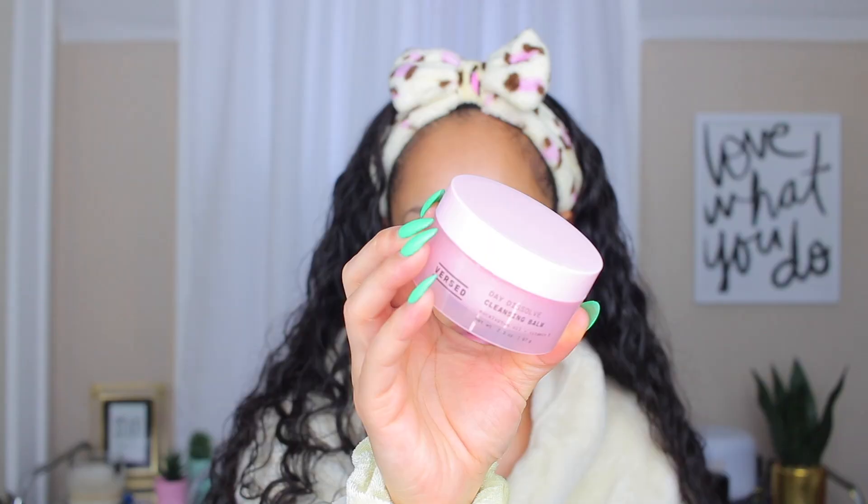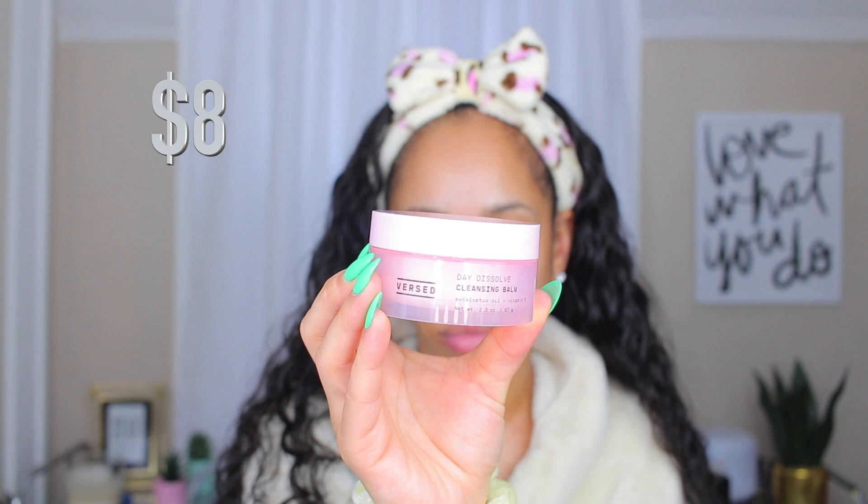Let's start with one of my favorite cleansing balms — this one is by Elemis, their Superfood AHA Glow Cleansing Butter. I love this stuff, it's so smooth and creamy, gets your makeup off effortlessly. But today I'm trying a new one: the Versed Dissolve Cleansing Balm. Charada actually told me about this and said it was really good, so I decided to see how it compares to my favorites.